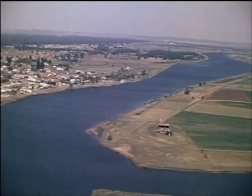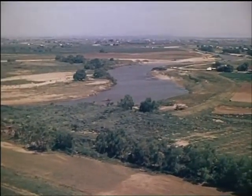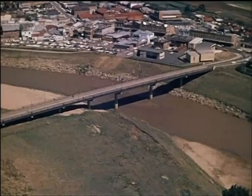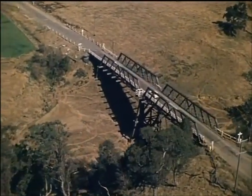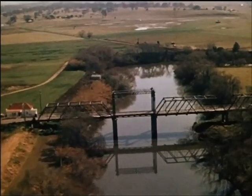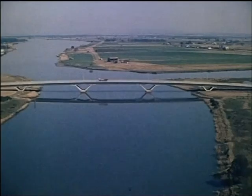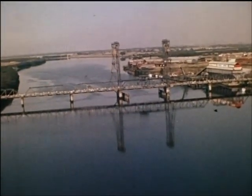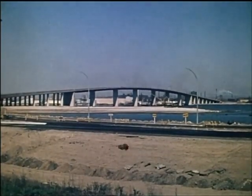Man has always been challenged by the need to build bridges to carry his roads over rivers and gorges. In New South Wales the Hunter River and its many tributaries have presented many such challenges to our road builders. Over the waterways in the Hunter Valley there are hundreds of bridges, large and small, old and new, built of timber or steel or concrete. This is the newest and biggest of them all — the Stockton Bridge — a challenge that has been met and won.